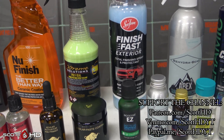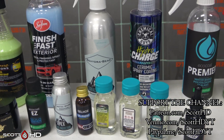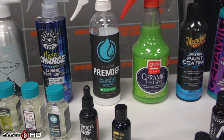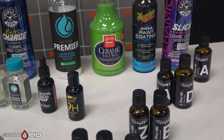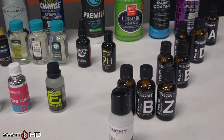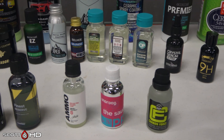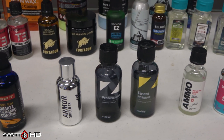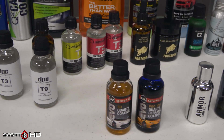If you're new to the channel and not familiar with these tests, I've been doing tests like these for the last six years. This hood stays outside our shop here in East Texas 24 hours a day, seven days a week, exposed to the elements. We wash and inspect it on a weekly basis for the first month, and then on a monthly basis after that, until the last one fails or until we get to about the two-year mark. I do have other tests with different products always running alongside this one, so please go check those out.